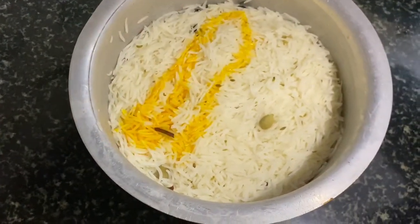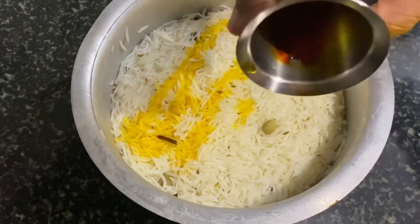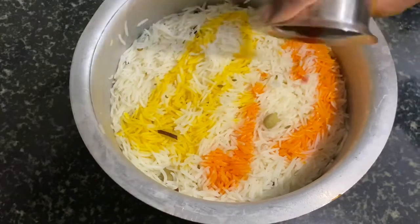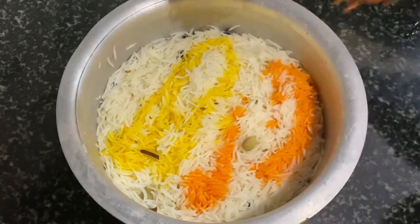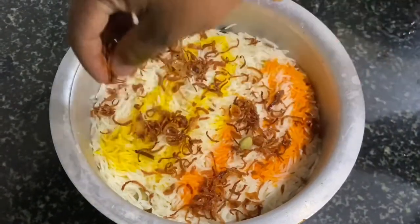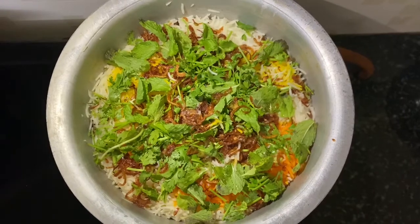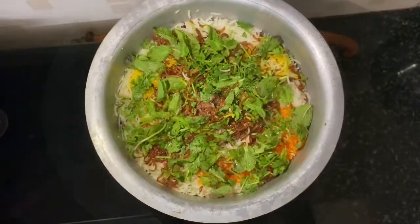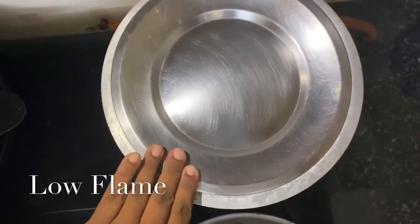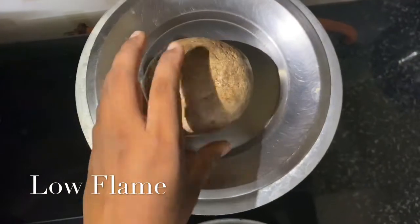Now I am adding two different food colorings. You can also add a little ghee for good flavor. Then add fried onions and kevra water. On top, garnish with chopped coriander and pudina. Now allow it to cook for 10 minutes on a low flame and keep any heavy weight over it.